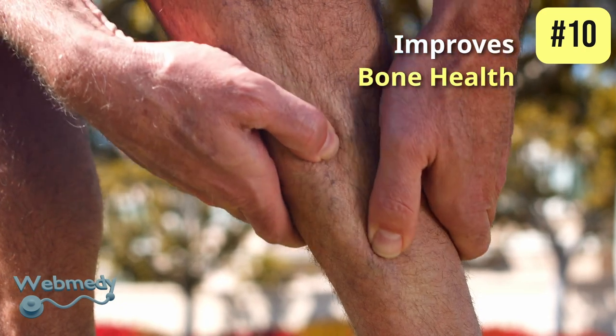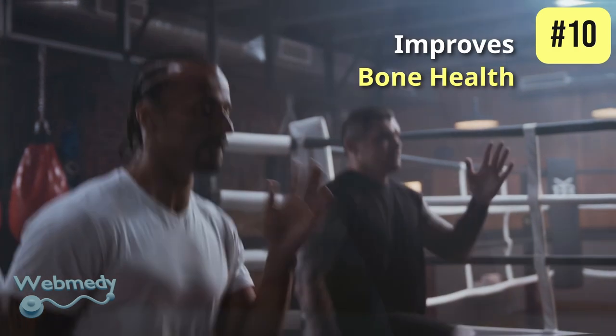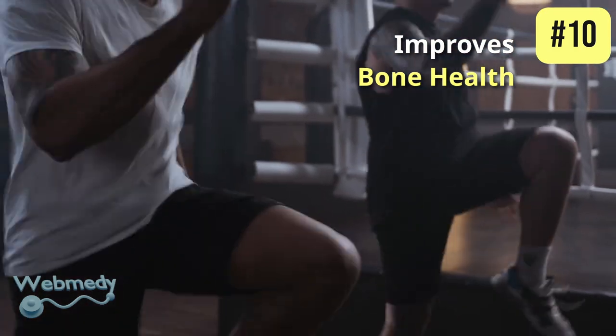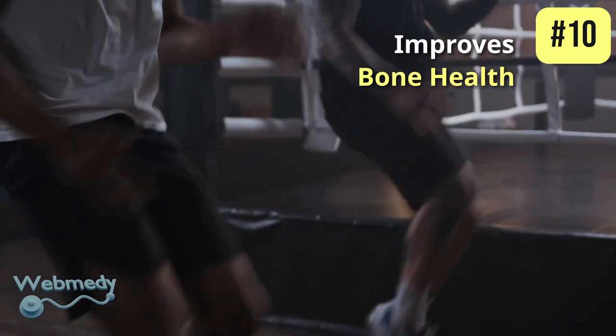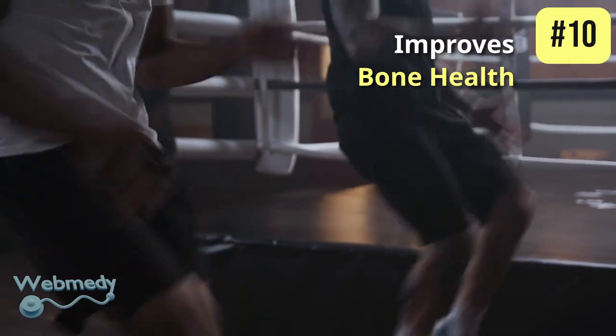At number ten, bottle gourd improves bone health. It contains minerals like calcium and phosphorus which are essential for maintaining strong and healthy bones. Regular consumption of bottle gourd contributes to better bone health and prevents conditions like osteoporosis.